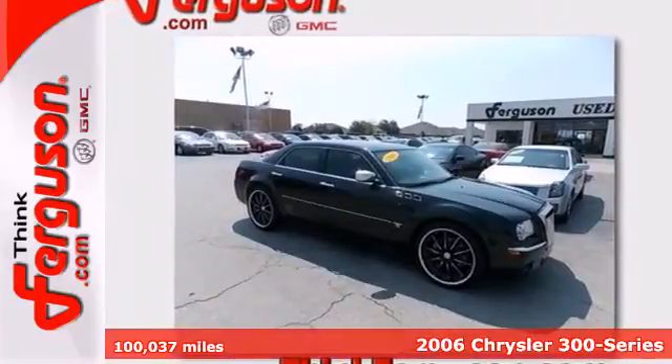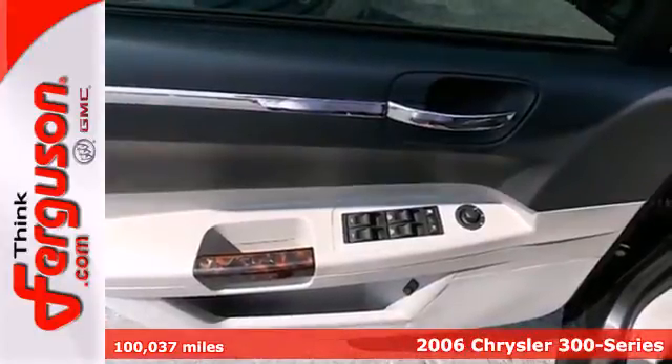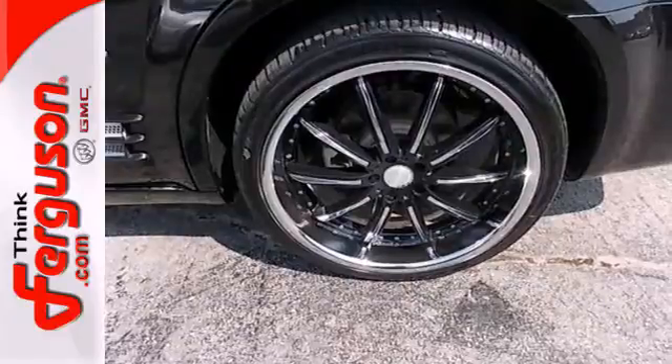It's a 2006 Chrysler 300. Its standard features include air conditioning, power exterior mirrors, remote power door locks, and cruise control.